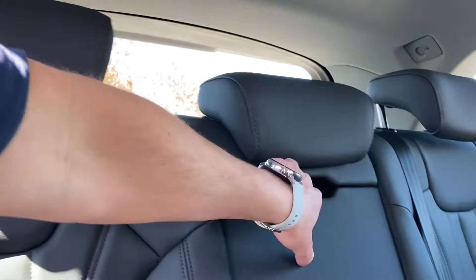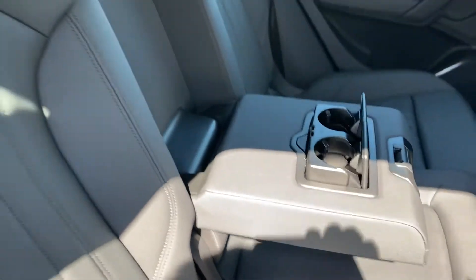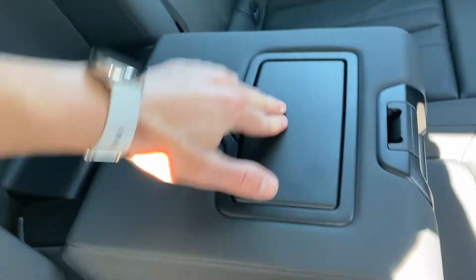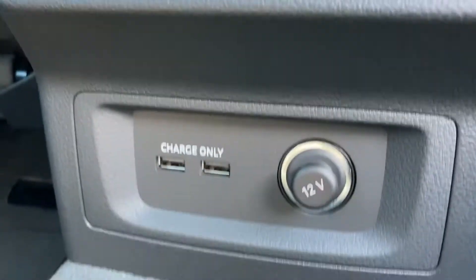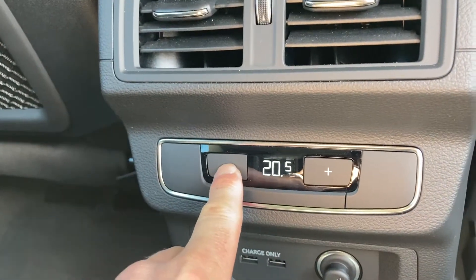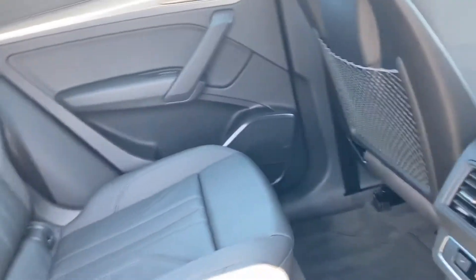We've got the leather seats, and pull this down and we've got an armrest with room for two drinks — great for those long journeys. We also have cloth headlining in silver which looks really good. Here we have two USB ports, a 12-volt plug charger, and there is the electronic climate control for the passengers in the back of the vehicle.